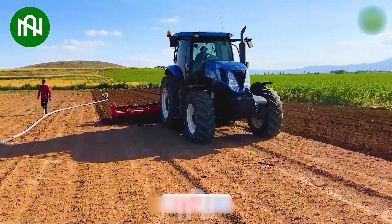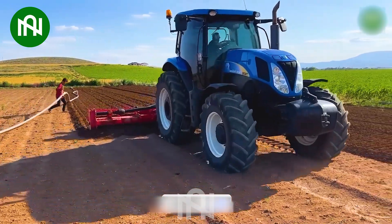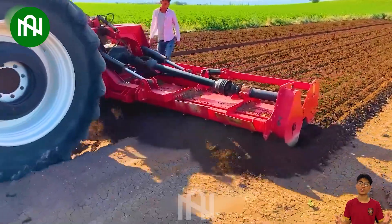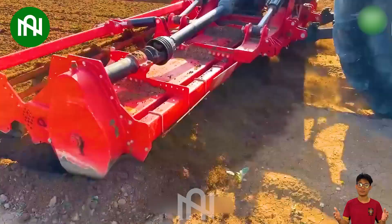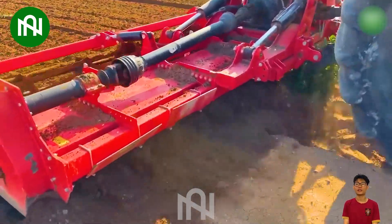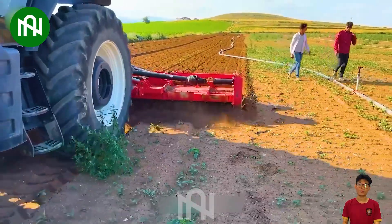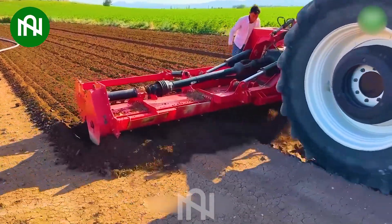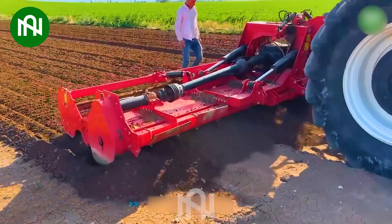The soil plough is a vital agricultural tool, efficiently preparing land for crop cultivation. Its sturdy blades precisely cut and turn the soil, making it indispensable for everyone from small-scale farmers to large estates. These machines with advanced technology and impressive performance play an unparalleled role in creating optimal soil conditions for agriculture.